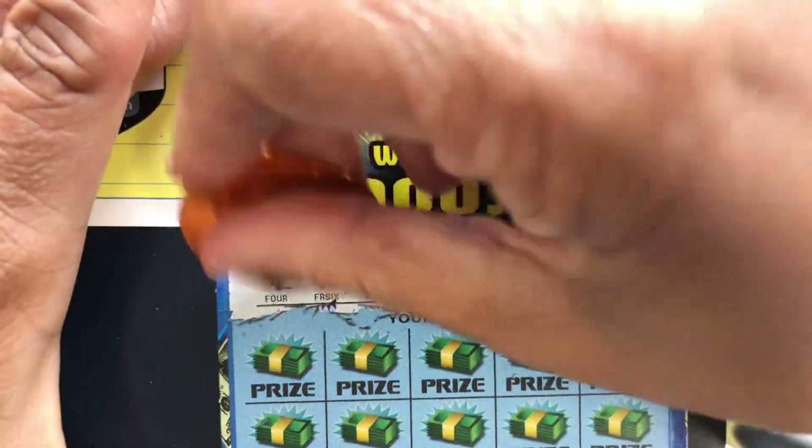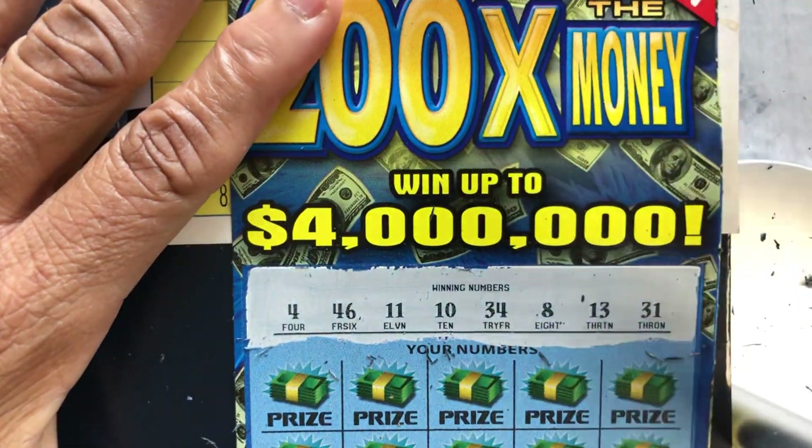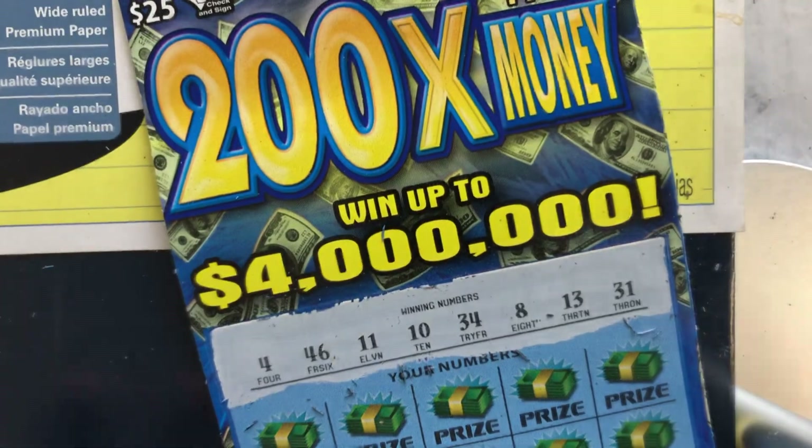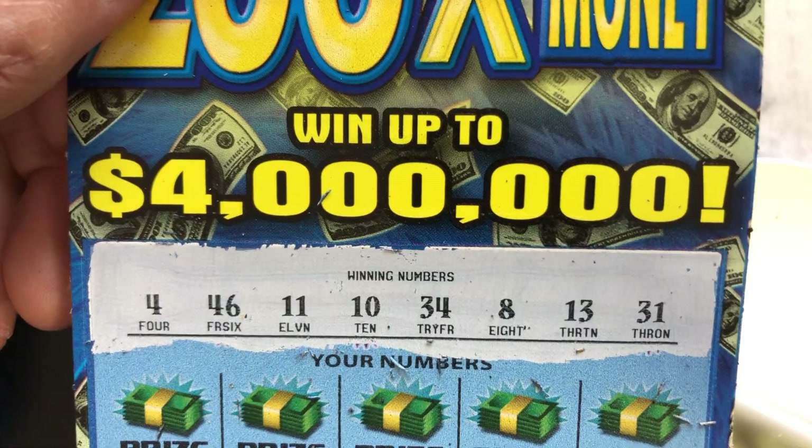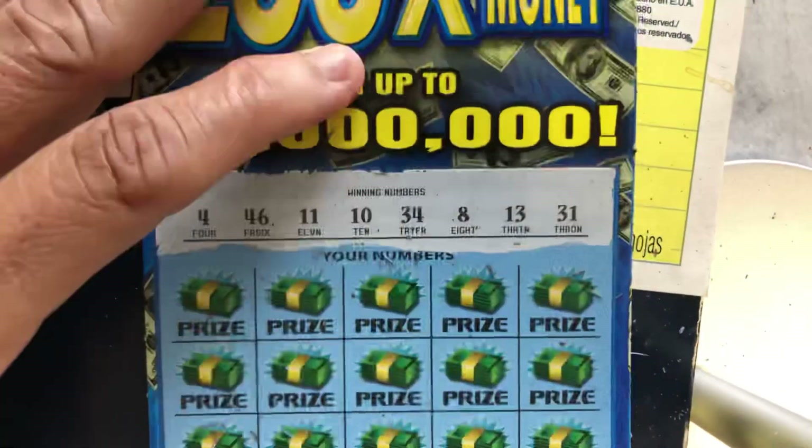Our numbers are 4, 46, 11, 10, 34, 8, 13, and 31. Let's see if we can get a symbol.